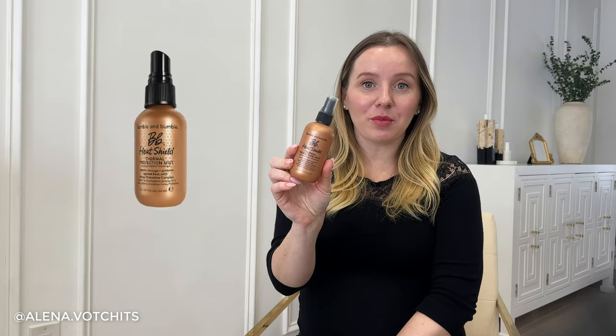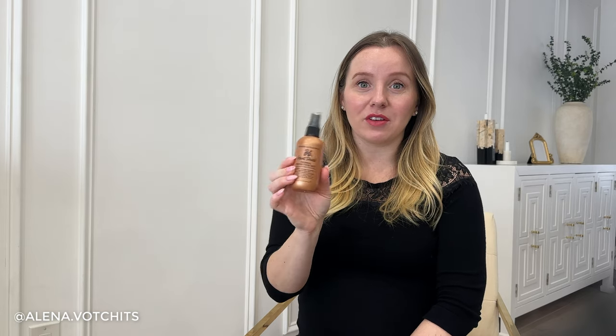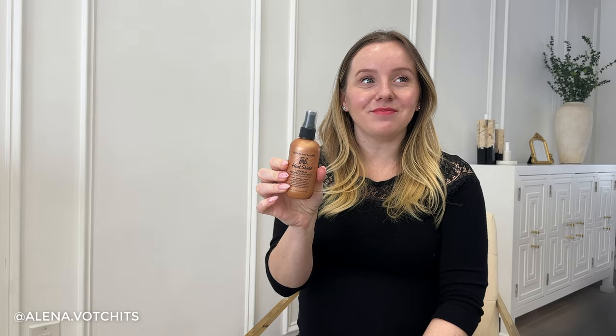I used the Bumble and Bumble heat protectant spray — I didn't love it, which is why I only have one bottle for the entire year. I still barely use heat protectant as much as I should. It got the job done, but I didn't love it — I felt like it made my ends a little gritty, and I always prefer when my hair doesn't have heat protectant in it.